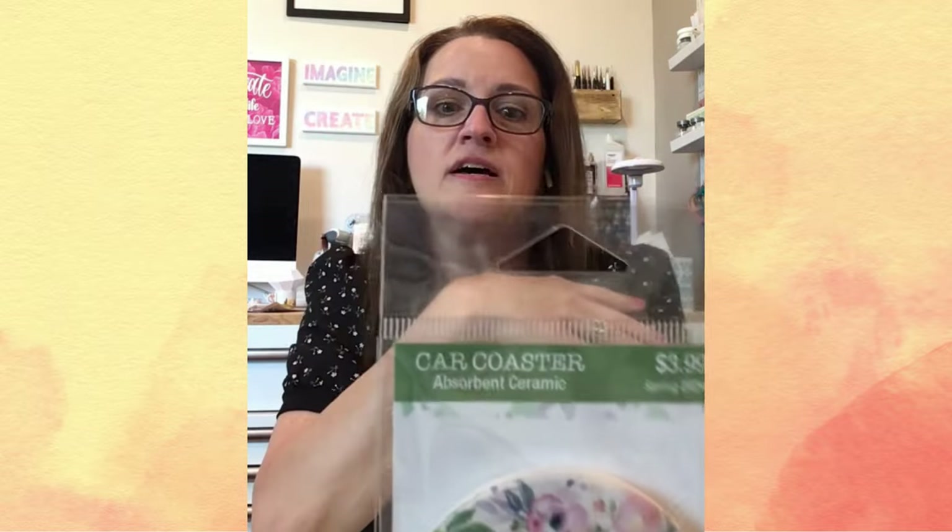Another find that was on mega clearance was the spring shop. I don't know about your local Hobby Lobby, but my local Hobby Lobby has all the spring shop stuff that is left — and I know that's not very much right now — but check it out because it's 90% off. So I got these car coasters. They were originally $3.99 and I got 90% off, so these were 80 cents. That makes them 40 cents a piece — a huge savings.